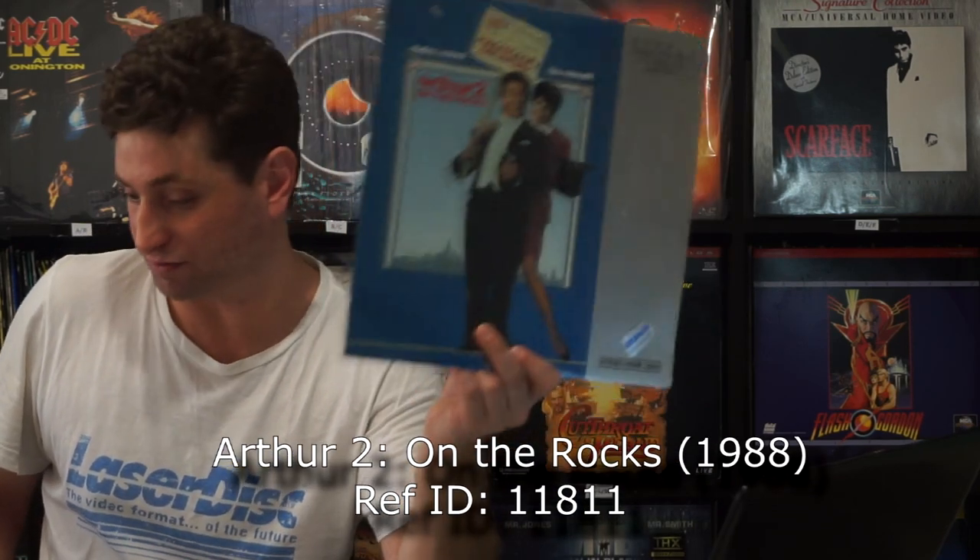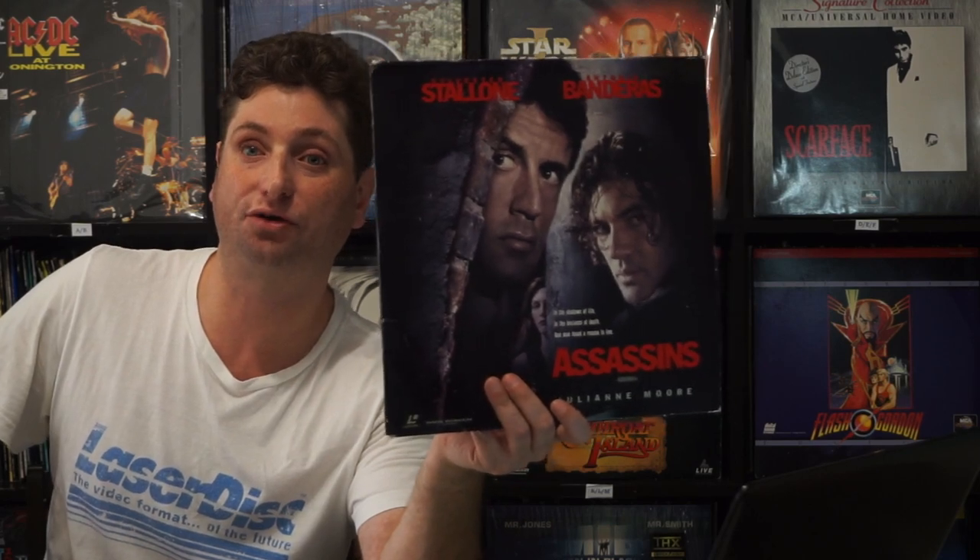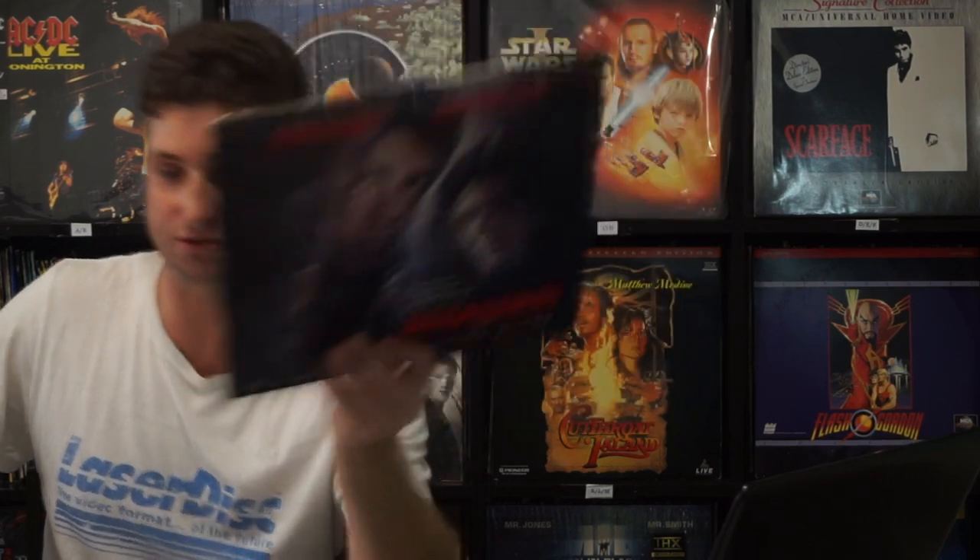It's Arthur 2 — Arthur 1 was much better; it was alright. Next up we have Assassins. I'm trying to get all the Stallone films — Lock Up, Over the Top, everything — so this is required. Nonetheless, this is a Richard Donner film; I like Richard Donner from Lethal Weapon and Superman. It's an enjoyable film. It's a lot better than The Specialist, which came out right around this time as well.